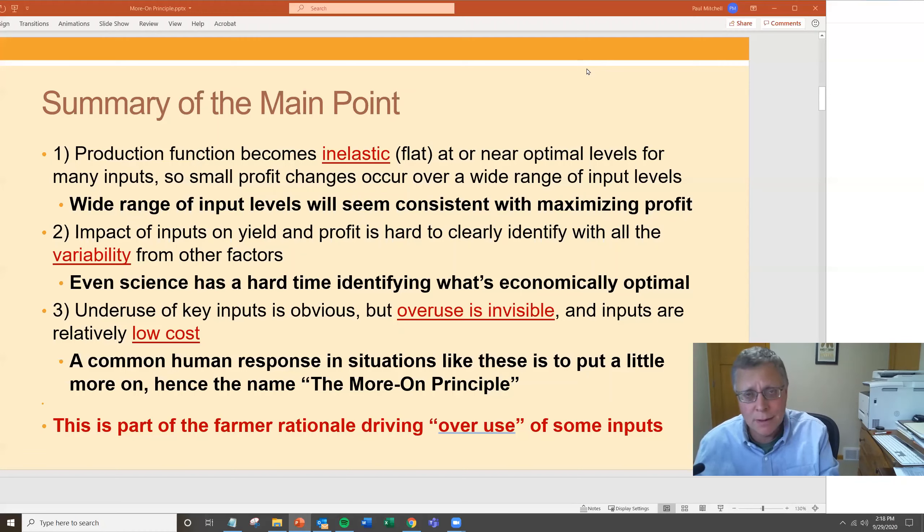The second stylized fact is there's lots of variability. On average, those response curves are very flat at the optimal levels, but there are so many other sources of variability that the response to fertilizer or to a pest management input is buried in all this other variability. As a result, you can't really identify that your input has had an impact. Even science has a hard time identifying what's economically optimal because that response curve is so difficult to identify relative to all the other variability going on.